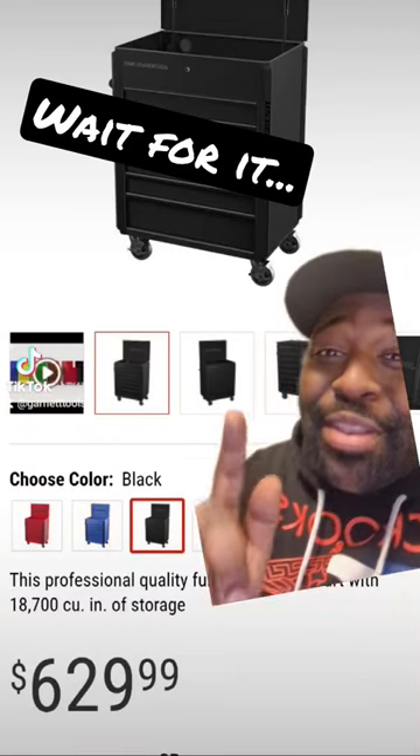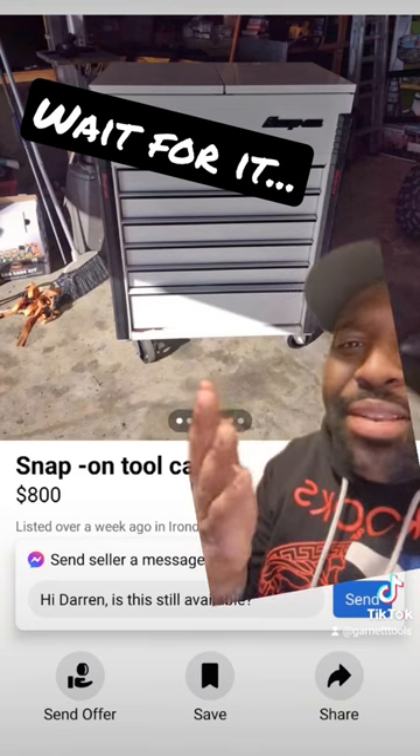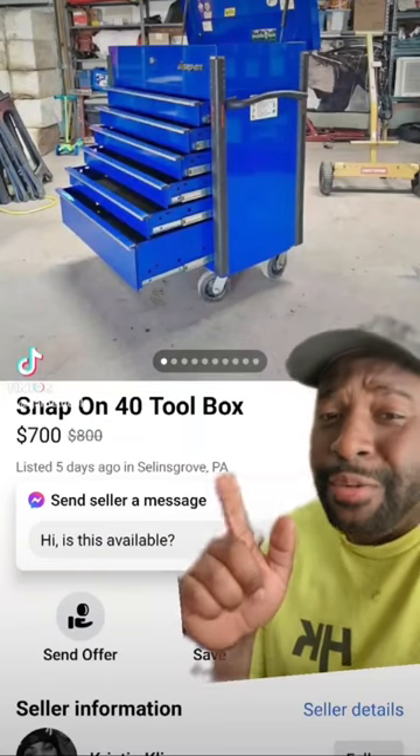Imagine spending $629 plus tax on this, when these things pop up for $800 all day long. Y'all thought I was capping.